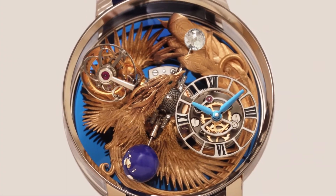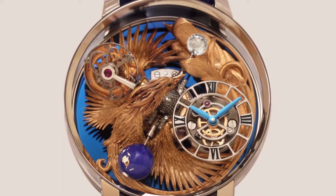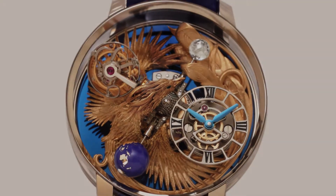The Phoenix represents renewal, strength and rebirth, and the Astronomia Art Phoenix is the perfect gallery for this incredible work of art.